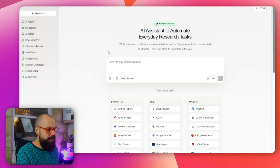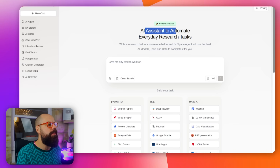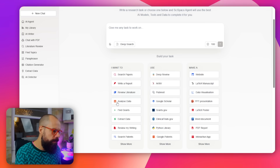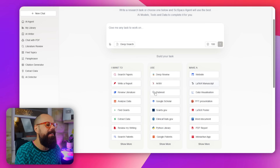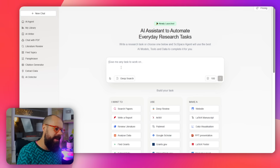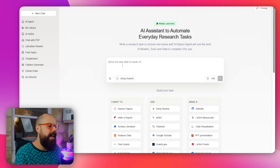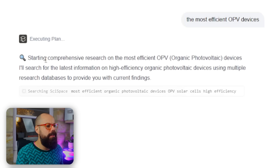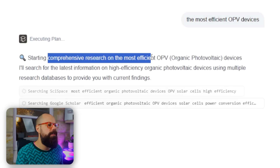So this is Scite Space — an AI assistant to automate everyday research tasks. And you can see it does so much more than just find literature. If you are first starting out in your PhD or any research field, I'd highly recommend getting a subscription to this because you can just find all of the literature you want. So here I've asked about the most efficient OPV devices, and you can see it's starting a comprehensive research on that and it will go away and find all of that information.